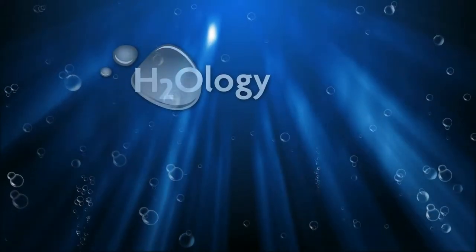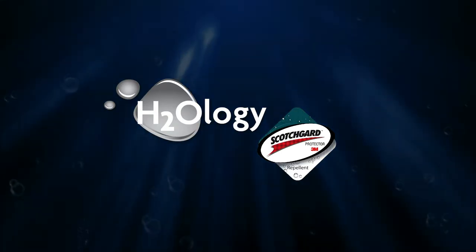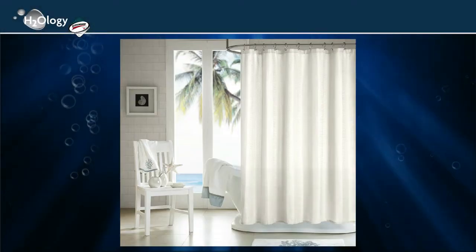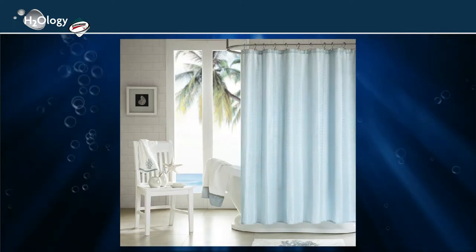Introducing the H2ology Waffle Weave Shower Curtain featuring 3M Scotchgard Protector Repellent. This is the perfect shower curtain for your busy life. The Waffle Weave design is woven into the EasyCare polyester fabric.